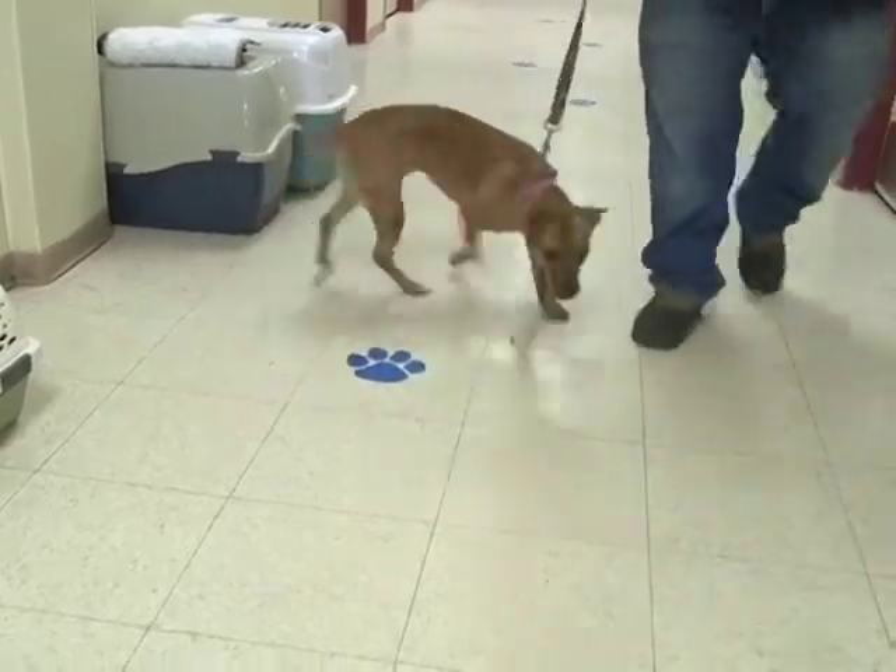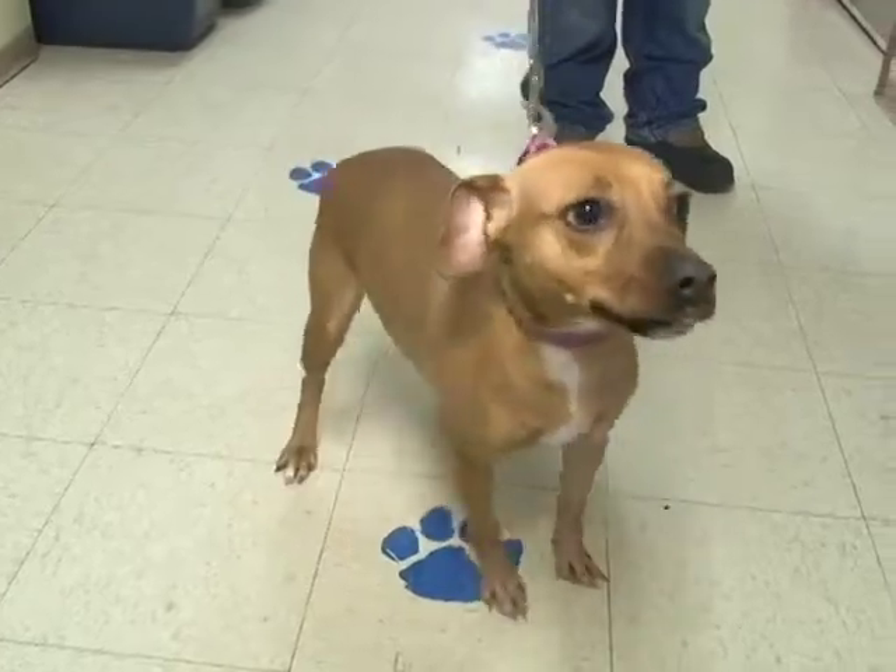Bring her up a little closer. It's an absolutely wonderful face.